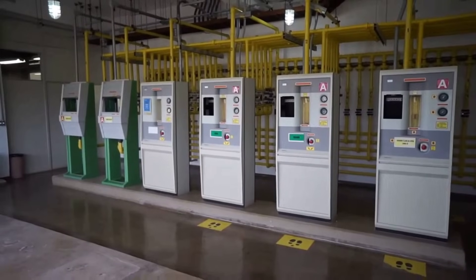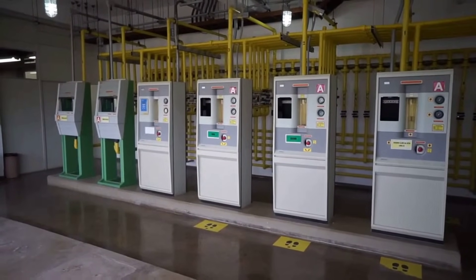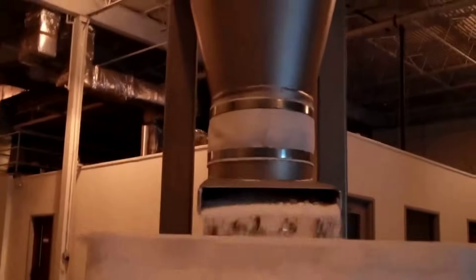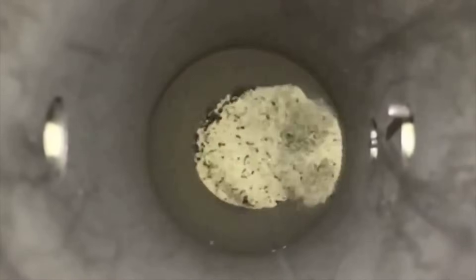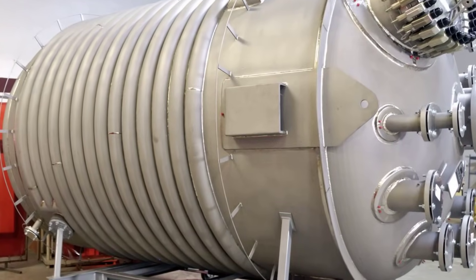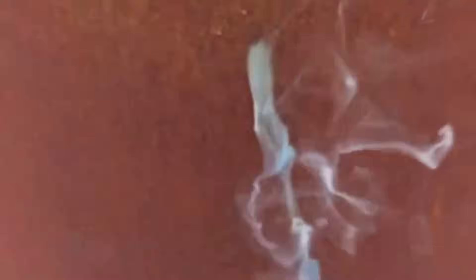Inside the chlorination hall, operators oversee a network of insulated pipes and pressurized tanks, where the next transformation unfolds at nearly 900 degrees Celsius. Here, finely concentrated titanium dioxide is fed into a towering fluidized bed reactor, where it floats on a rising stream of hot chlorine gas. Coke, a carbon-rich solid, is added to drive the chemical reaction. As the mixture churns, chlorine strips away the oxygen from titanium dioxide, releasing clouds of carbon dioxide and forming a new compound — titanium tetrachloride.